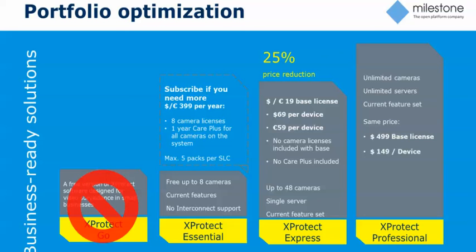We are no longer charging Care Plus for base licenses. So moving forward, keeping your Care Plus current on your Express and Pro — all you will order is for the device licenses. That's another small change as part of this optimization and us trying to eliminate having so many part numbers.